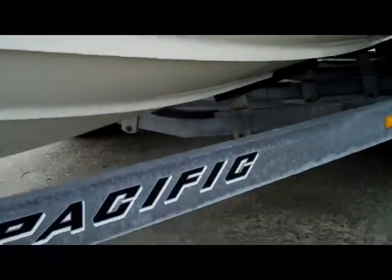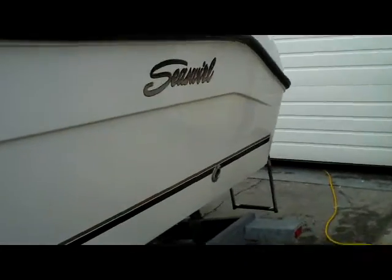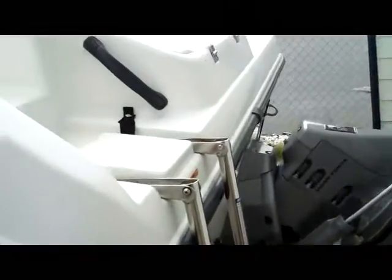No bottom paint, clean hull. The strike lines are nice and clean. Galvanized Pacific trailer. Nice sports fisher. So let's have a look — power is a Volvo Penta 4.3 liter engine.